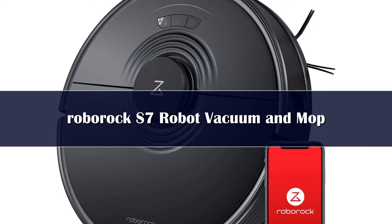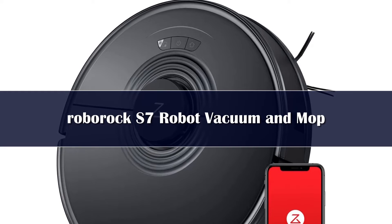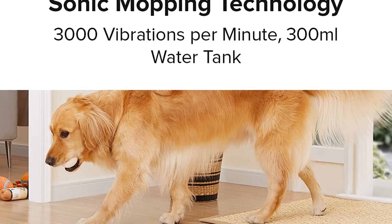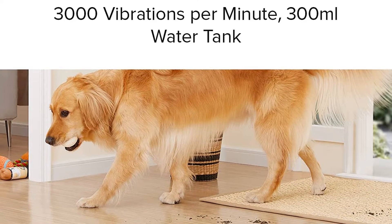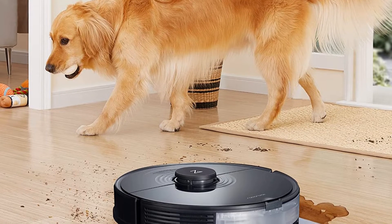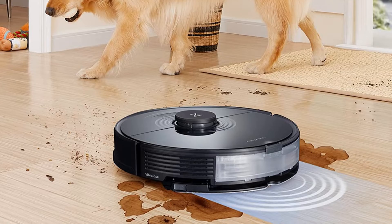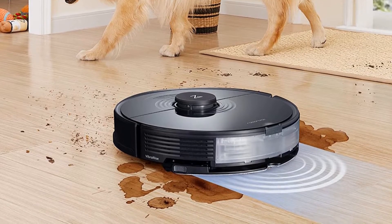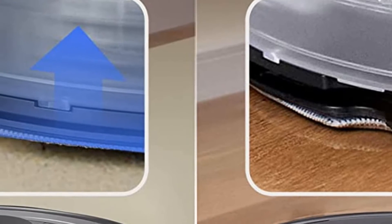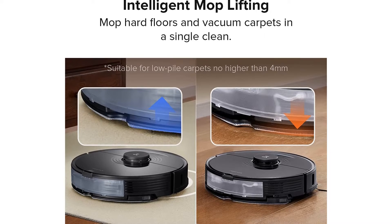It demonstrated about the same power to remove sand from hardwood floors — 92.8% — as the Rubel S9+ at 93% and Neato D7 at 95%. However, unlike the Neato D7, our previous mid-range robot vacuum pick, the RoboVac S7 was much more effective at pulling sand away from both medium-pile carpets at 50.4% and low-pile carpets at 64.2%. The Neato D7 managed only 36% and 47% on those tests respectively.